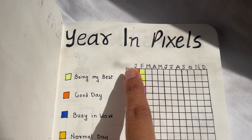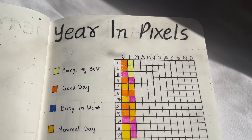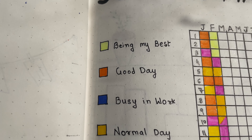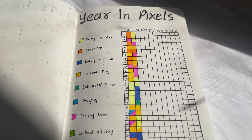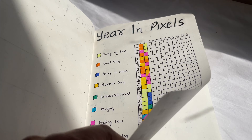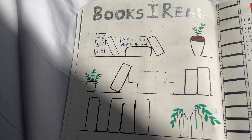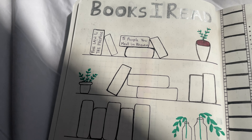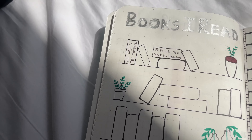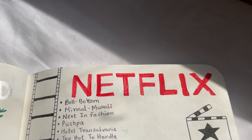I have all the months and dates as rows and columns, and here I have mentioned what each color represents. On the next page, I have dedicated this section to all the books that I read this year — until now I have read only these two books. And the next section is dedicated to all the movies and TV series that I watch. I really love these little doodles that I made here.